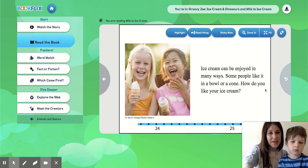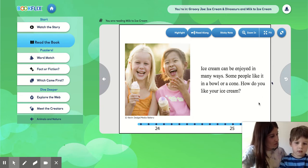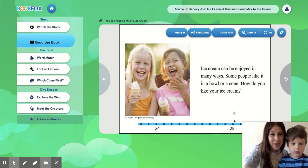Ice cream can be enjoyed in many ways. Some people like it in a bowl or cone. How do you like your ice cream? Do you like it in a bowl or in a cone? I like mine in a cone. Think about your favorite flavor of ice cream and share it with somebody at home with you.